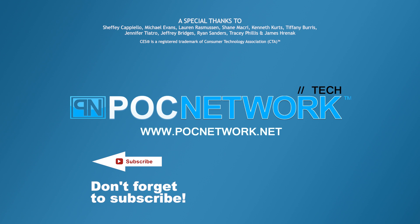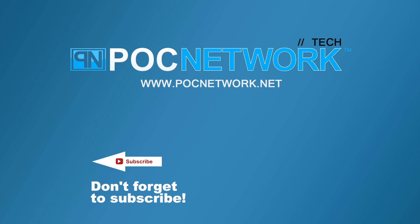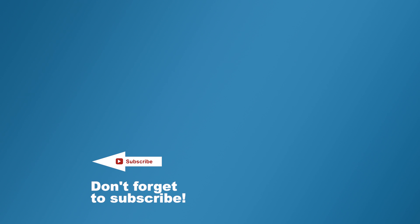If you want to stay on top of all the latest and greatest gadgets we cover, remember to subscribe. Click that subscription button — there are lots of videos, interviews, previews, and all sorts of stuff. Click it.